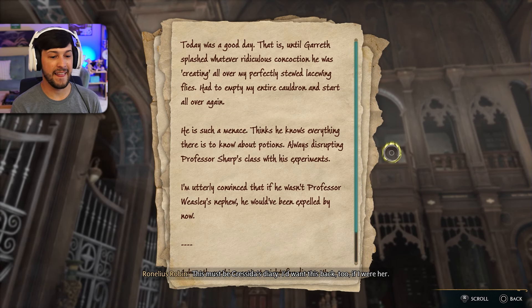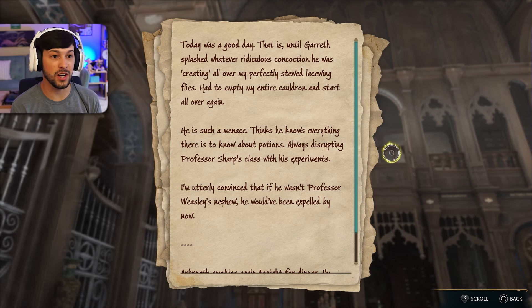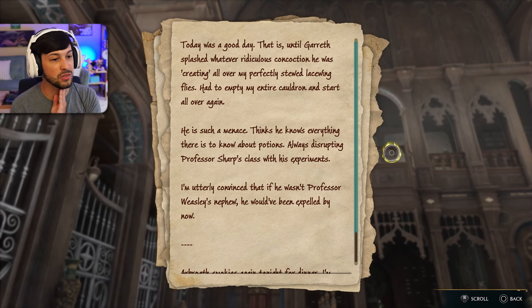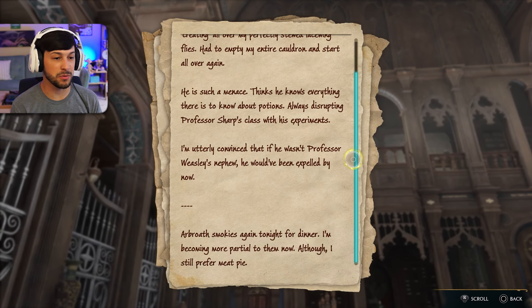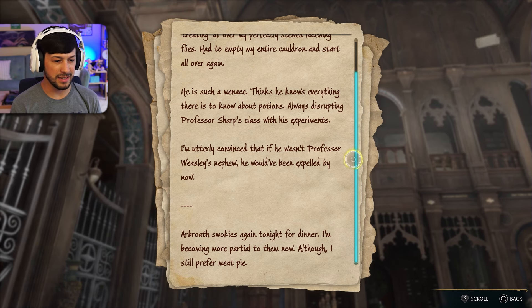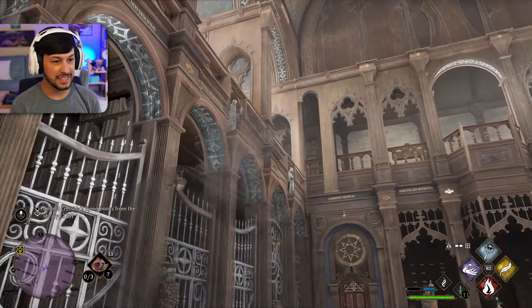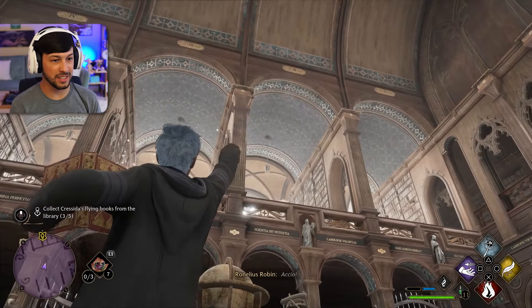Let's read it. 'Today was a good day, that is, until Gareth splashed whatever ridiculous concoction he was creating all over my perfectly stewed lace-winged flies. Had to empty my entire cauldron and start all over again. He is such a menace. He thinks he knows everything there is to know about potions, always disrupting Professor Sharp's class with his experiments. I'm utterly convinced that if he wasn't Professor Weasley's nephew, he would have been expelled by now.' Interesting — I definitely thought she'd be like, oh, I got a crush on Gareth.